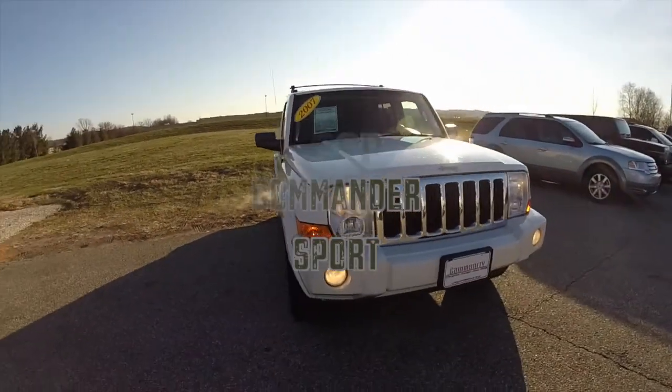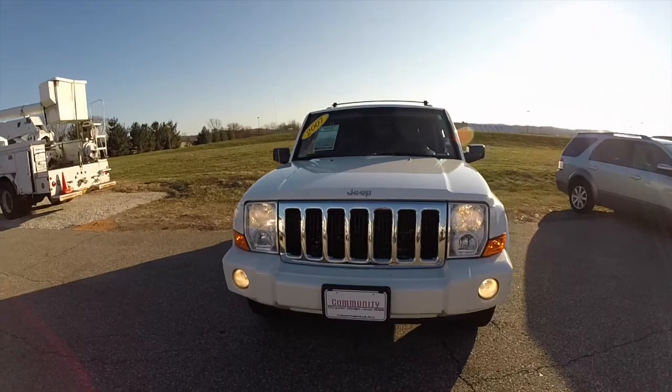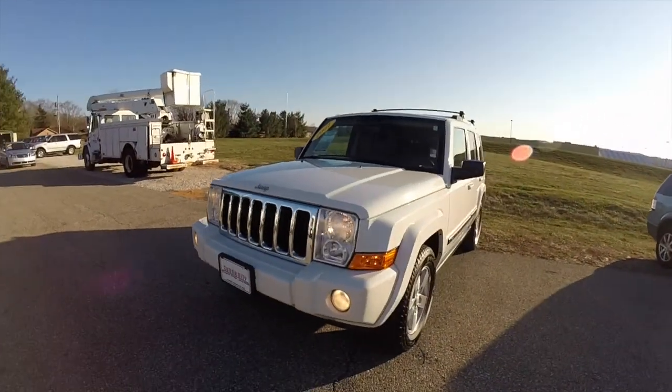Hello everyone. Today we're going to take a quick walk around look at this 2007 Jeep Commander Sport.